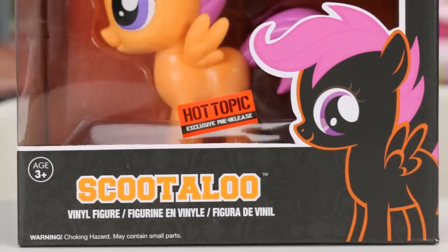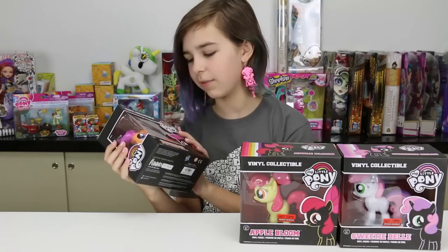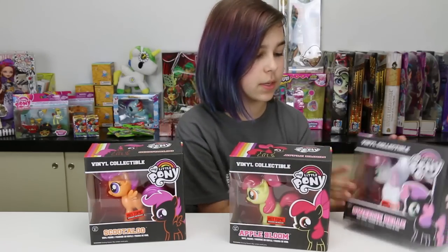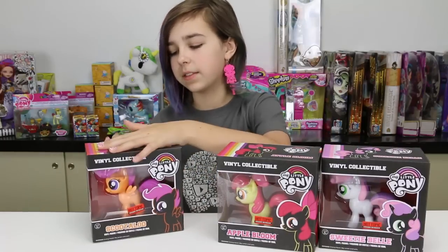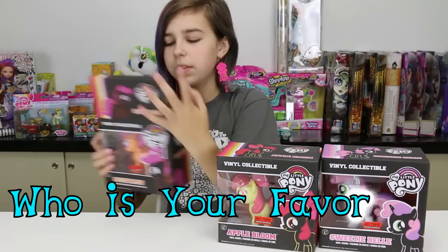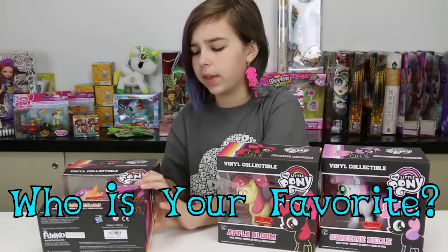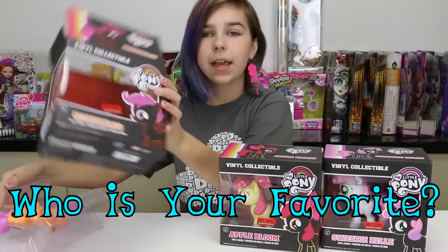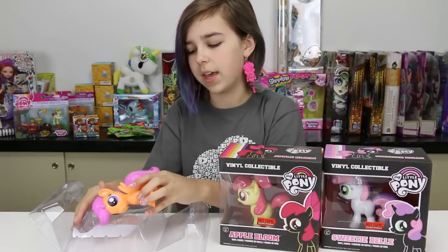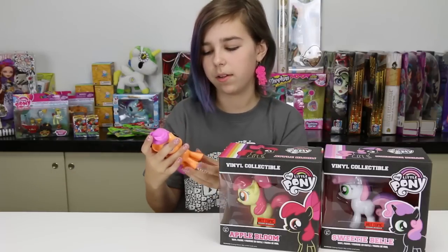I'm gonna start off with Scootaloo because she personally is my favorite out of the Cutie Mark Crusaders. Apple Bloom is really adorable and so is Sweetie Belle, but Scootaloo is my favorite. Question for you guys: tell me in the comments below who is your favorite out of the Cutie Mark Crusaders — Scootaloo, Apple Bloom, or Sweetie Belle?